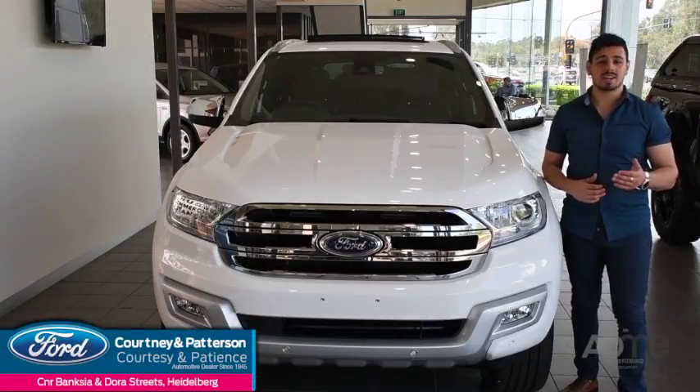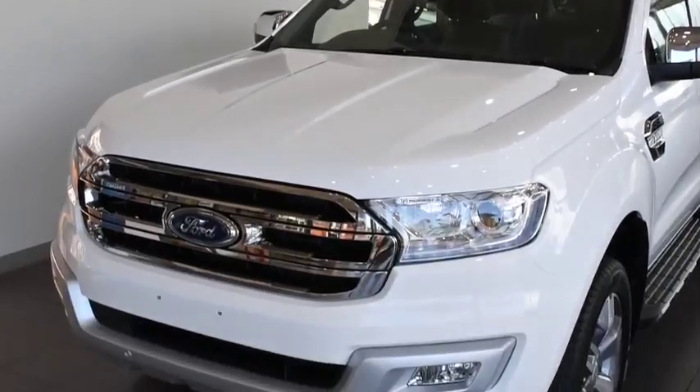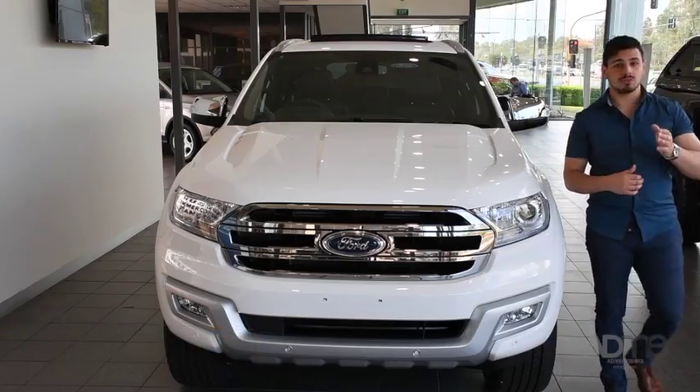Hi guys, we're at Courtney and Patterson Ford, and today we're going to reach new heights with the new Ford Everest. So, let's take a closer look at the Ford Everest.